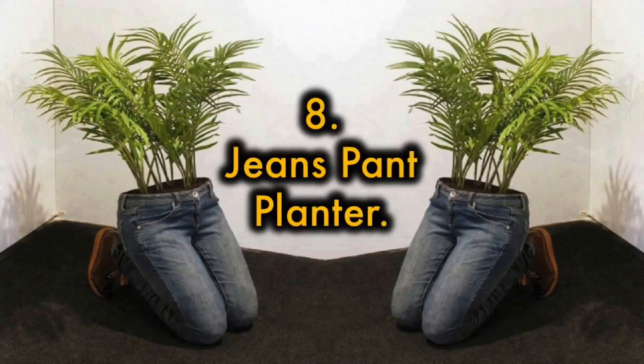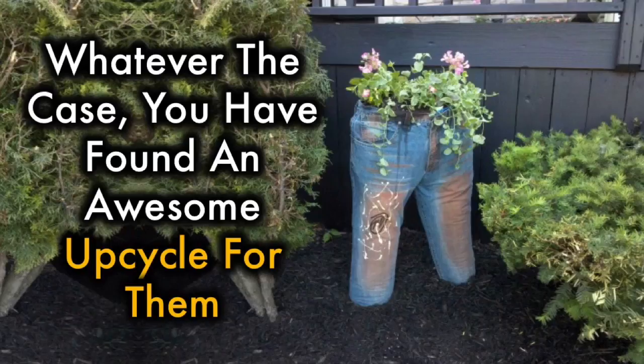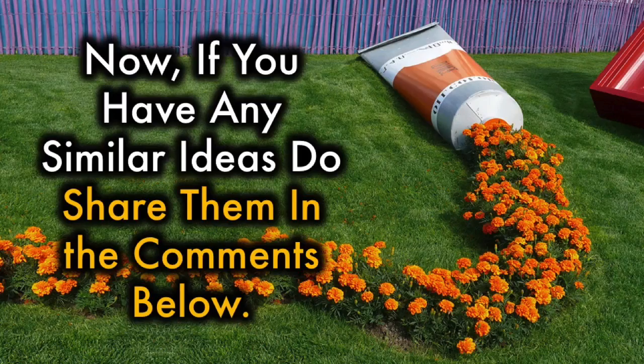8. Jeans Pant Planter. If you have loads of old jeans hanging around your home that you no longer wear — maybe they don't fit or are ripped, whatever the case — you have found an awesome up-cycle for them. They will be the talk of your garden and guaranteed to put a smile on everyone's face. The link to the jeans planter tutorials can be found in the description of this video. If you have any similar ideas, do share them in the comments below.